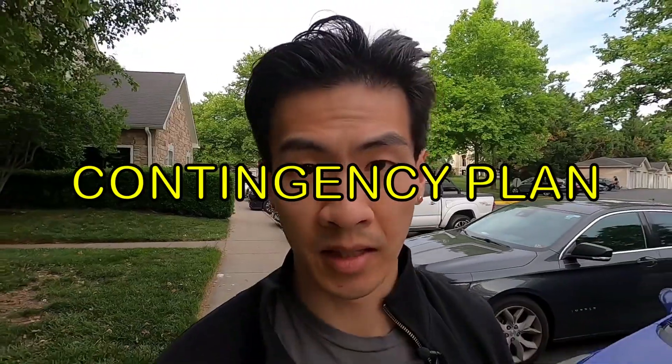I was going to do a tutorial on how to use the Trezor, but since I'm not going to use it anymore, I'm going to scrap that tutorial. In this video, we're going to talk about safety, security, and contingency plans.